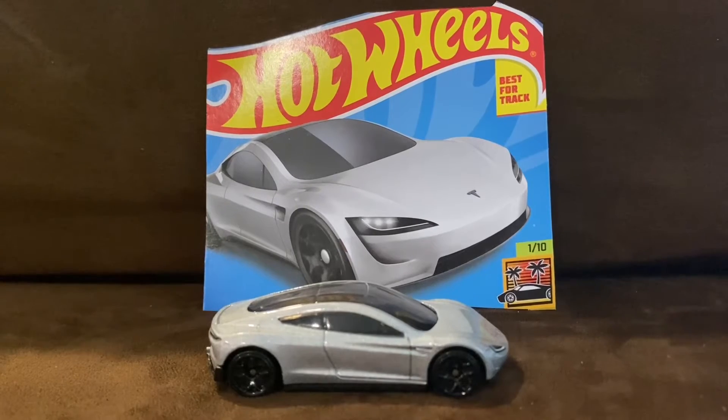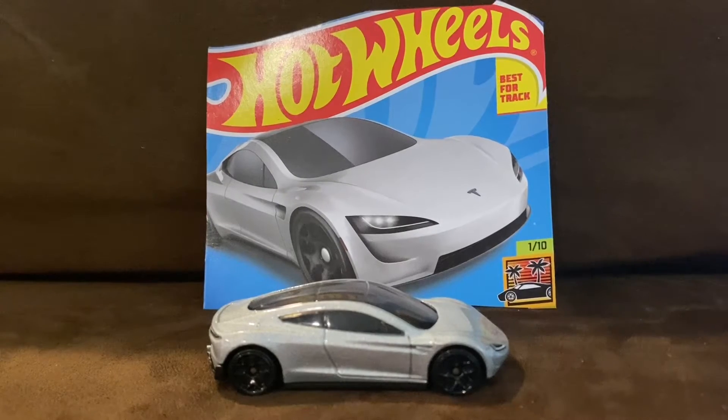Production has since been further delayed to approximately 2023. The casting was originally intended to be a design for the Hot Wheels ID line, but was moved to the premium line in advance.